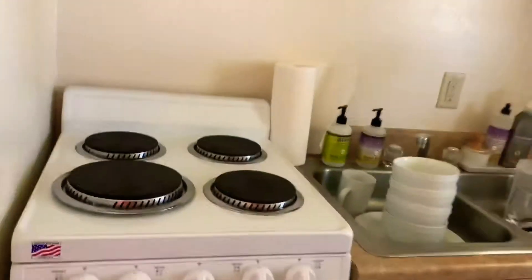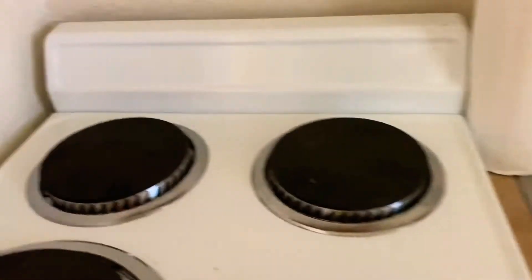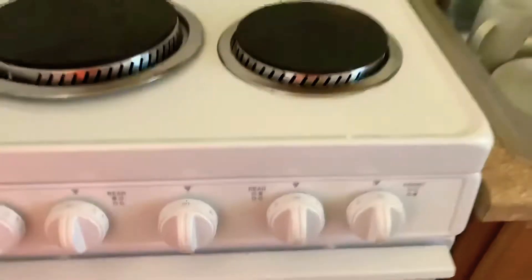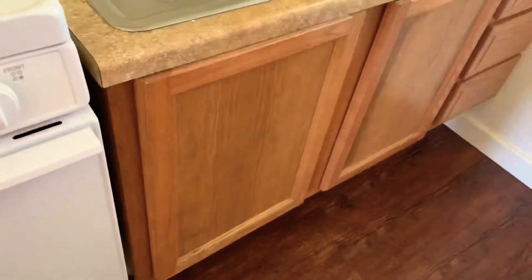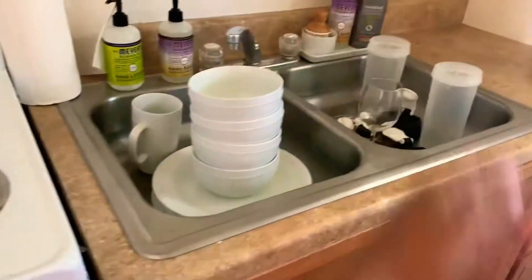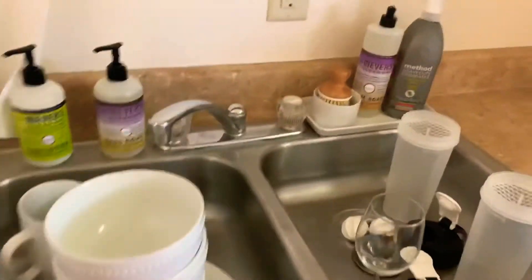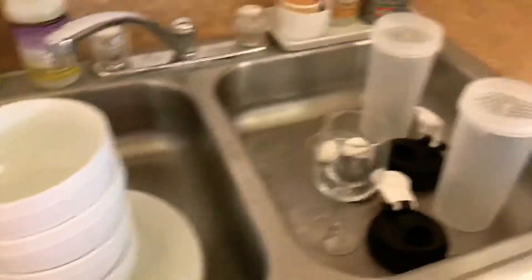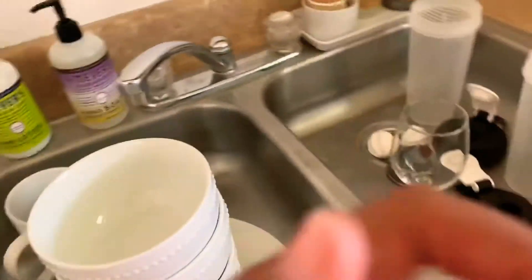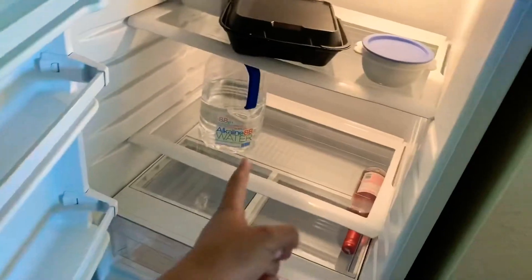This is the kitchen. Here's the stove right here — it's a small stove, but it makes me feel all grown up. We got the sink and everything, bowls right here. There are cabinets everywhere.